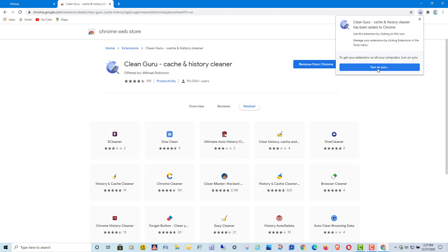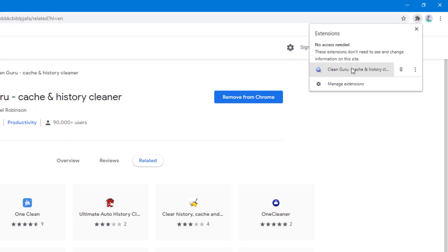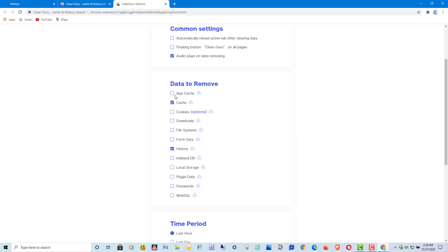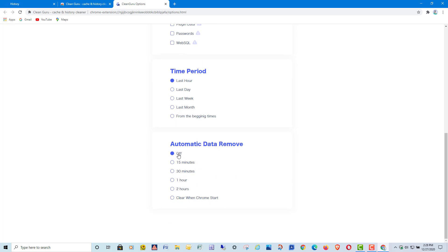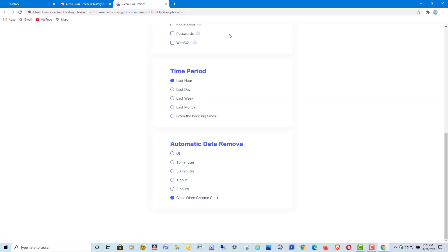If you turn on sync, this will also work across all your devices if you're signed into your Google account, so keep that in mind. Once added, a small icon appears in the toolbar. Clicking it lets you instantly choose what to clear and for what time period — same options available through Chrome itself. If we go to the extension's Settings and click the gear icon under 'Data to Remove,' you can choose whatever you want from the list: downloads, passwords, and so on. At the very bottom it says 'Automatic Data Remove' — check the box for 'Clear when Chrome starts' and it will wipe out all the history items you've selected.